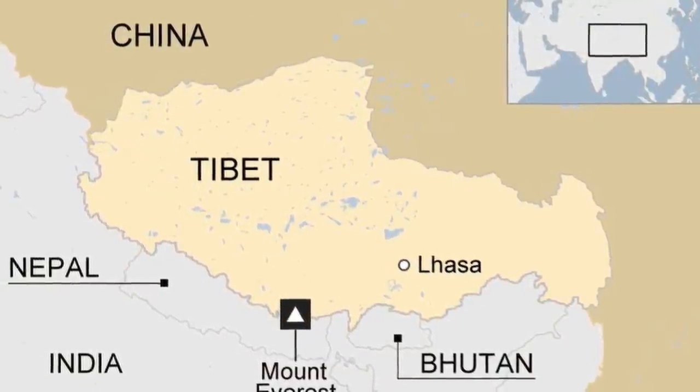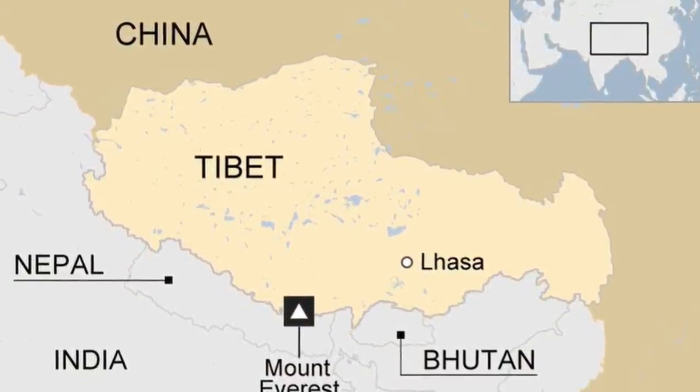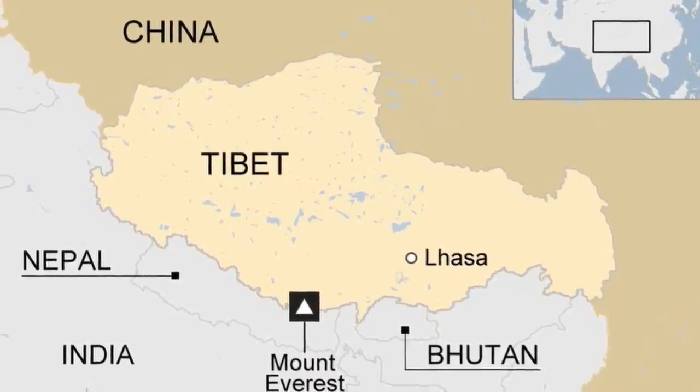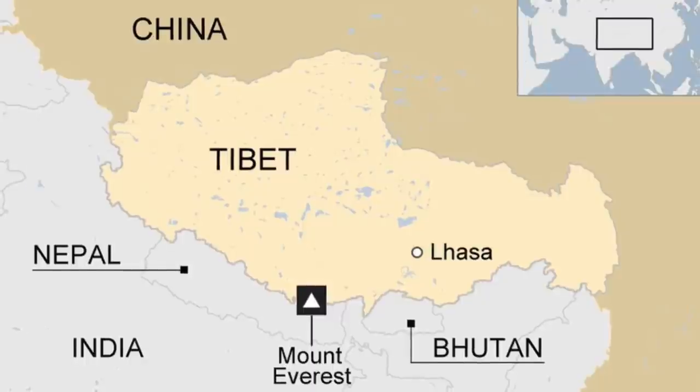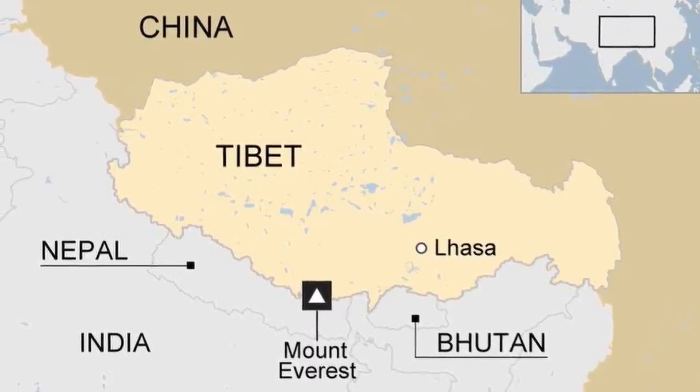China. Depending on what source you read, and according to the government and historical societies in China, these stones never existed at all and no current record of them can be found in any Chinese museums today.